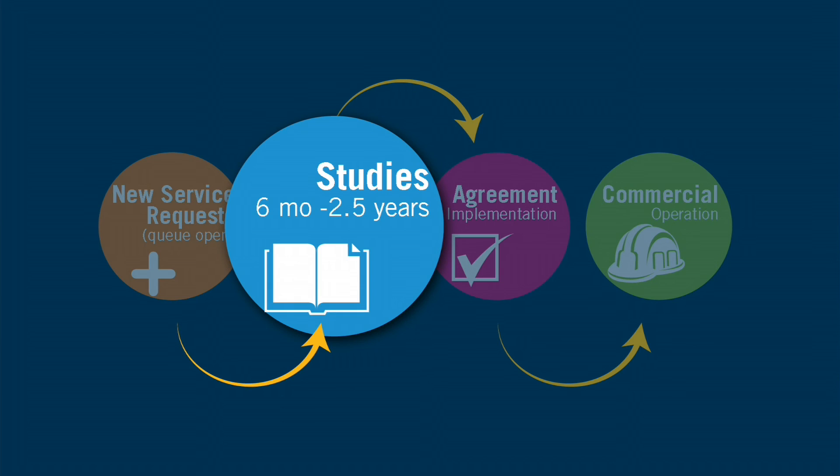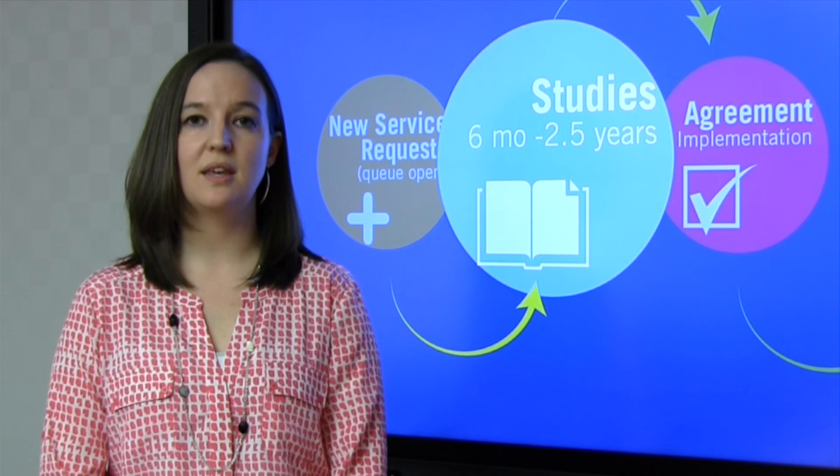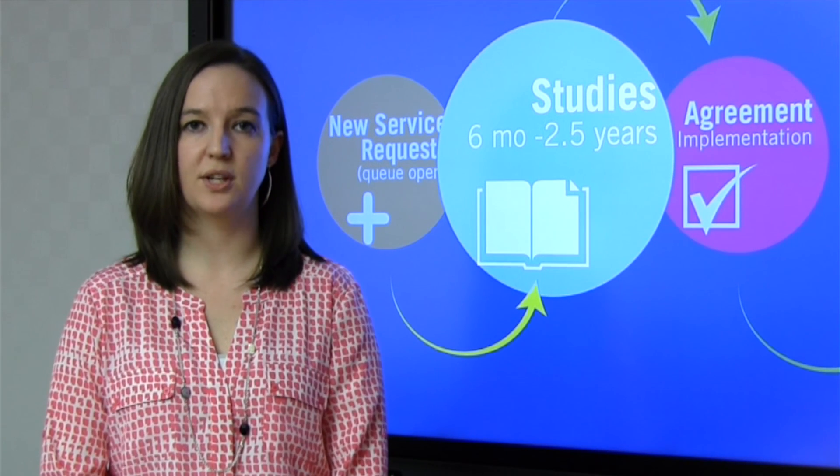The study phase is when PJM, acting like a general contractor, works with the local utilities, who act like a subcontractor, to understand the impacts of your generator on our transmission system.